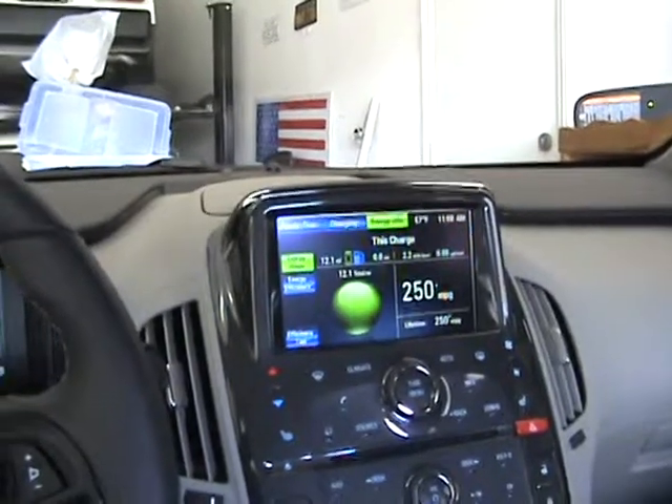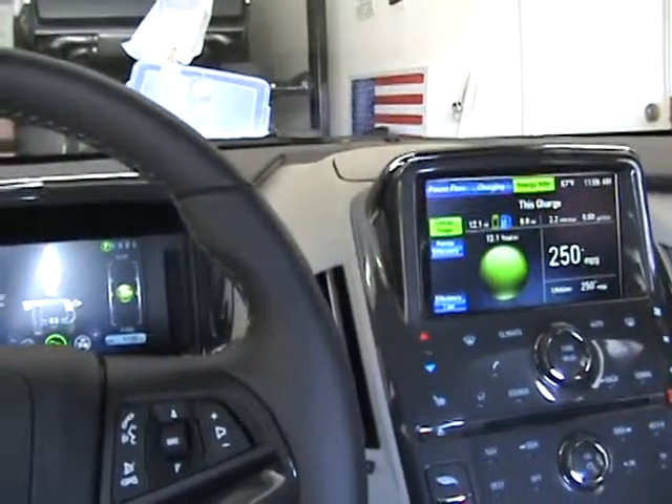So anyway, that's our little drive today. Thank you very much.